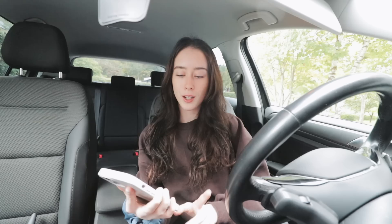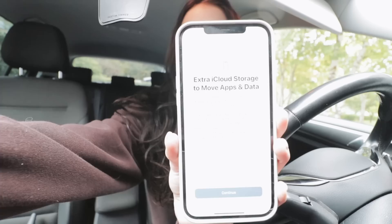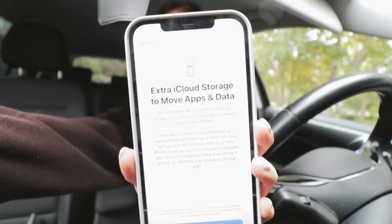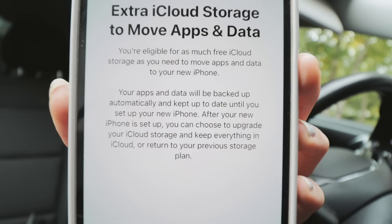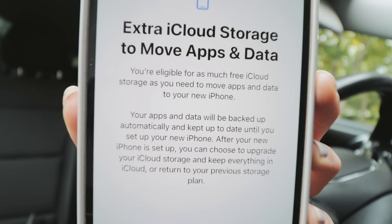I also just prepared my iPhone for transferring all data to my new one. I'll show you the clips. There's been a notification on my phone that says 'Get ready for your new iPhone.' In my last video I asked for advice on my storage problem — I'm out of iCloud storage and my phone is almost full at 256 gigabytes. Someone in the comments said you actually get free iCloud storage for your new iPhone as a gift from Apple. It says you're eligible for as much free iCloud storage as you need to move apps and data to your new iPhone.